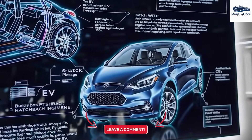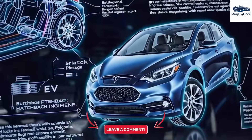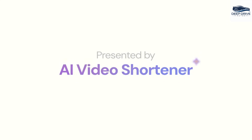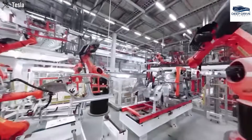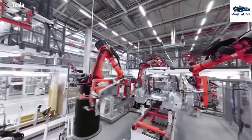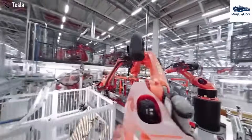Notably, the production of the Model 2 will utilize Tesla's next-generation gigapress, enhancing efficiency and significantly reducing production costs. Elon Musk addressed prevailing rumors regarding the development of the Model 2 during the recent annual shareholder meeting. He confirmed the acceleration of its production timeline and dispelled concerns regarding a potential cancellation. This official statement serves to reassure prospective buyers, fostering confidence in the product's viability.